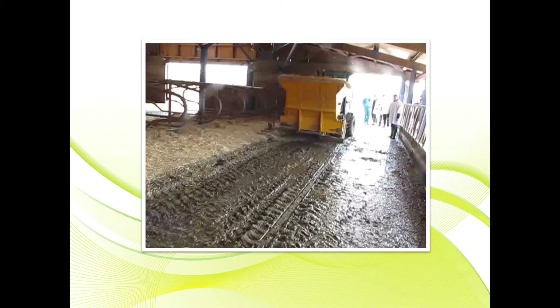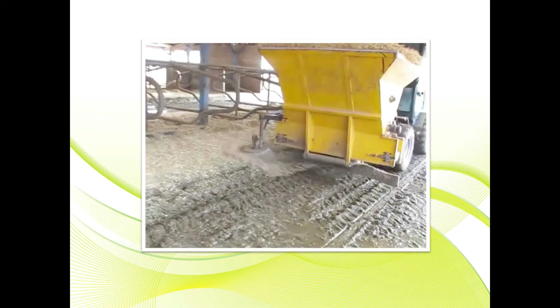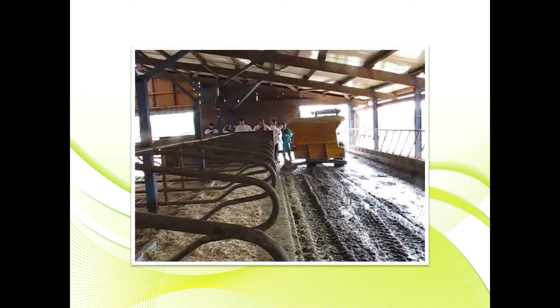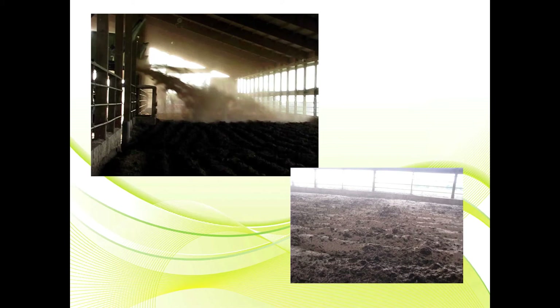How often do we brush and groom the back of the stalls? How often do we add bedding to the stalls? Once we have tilled the bedding pack, we have a specially designed wood shaving shooter that allows a thin layer of bedding to be put on the entire width of the barn so that all cows have a clean, dry surface to lay in.